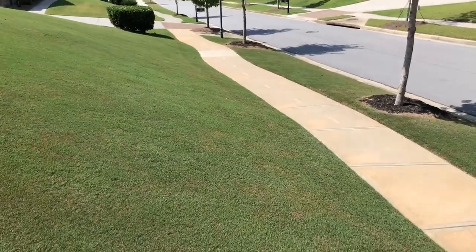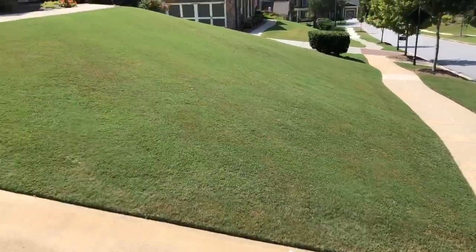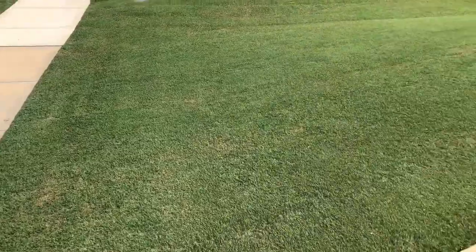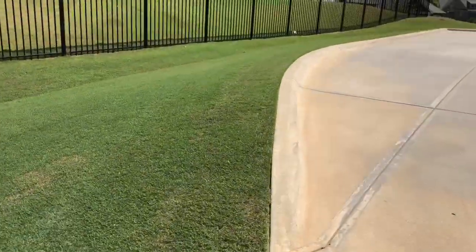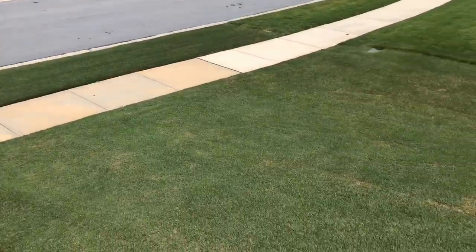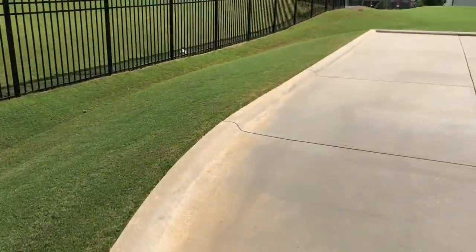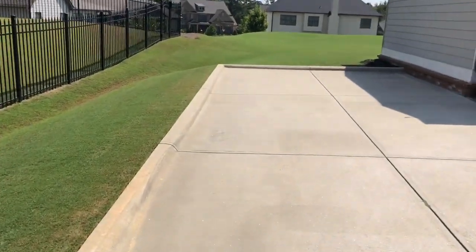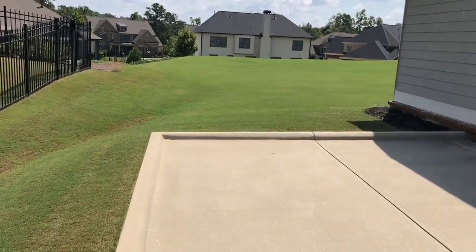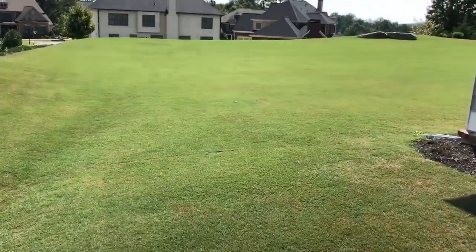This is around the start of the second week of September when I'm filming this. Just wanted to give you guys a quick update on how things are looking. The front is still pretty green, but without the rain it doesn't really have that nice pop that you probably saw in the videos from last month. August, I think, has probably been the highlight so far as far as how the lawn looks.